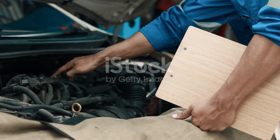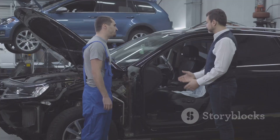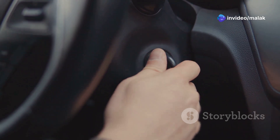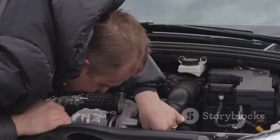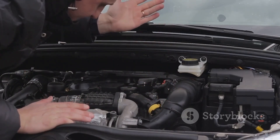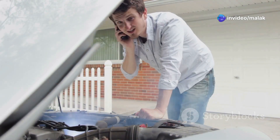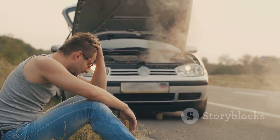A failing crankshaft sensor can manifest through a range of symptoms, some more obvious than others. Recognizing these warning signs can be crucial in preventing a complete breakdown. One of the most common symptoms is difficulty starting the engine. If the ECU is not receiving accurate information about the crankshaft's position, it may struggle to deliver fuel and spark at the right time, leading to starting problems. Other symptoms include engine misfires, rough idling, and a decrease in fuel efficiency. In some cases, the engine may even stall while driving, which can be incredibly dangerous.